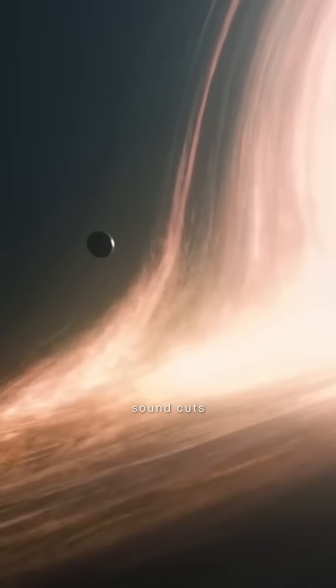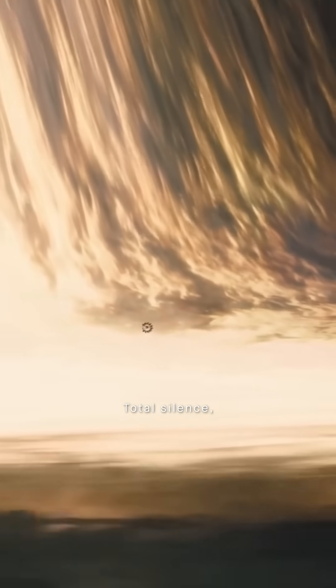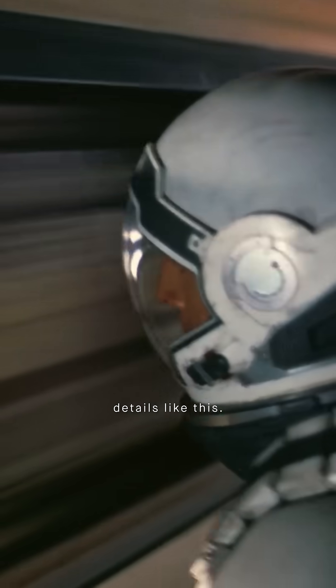Even the way sound cuts out in space follows real logic — total silence, just like astronauts experience. And Interstellar is packed with hidden details like this.